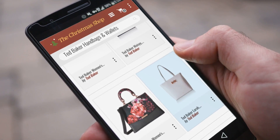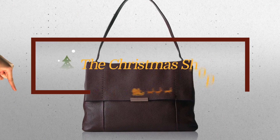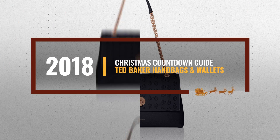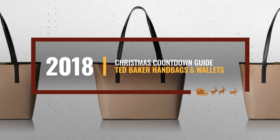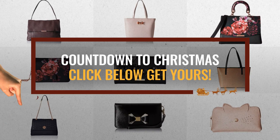Looking for Ted Baker handbags and wallets for this Christmas? Luckily, we are here to help. Here are the best choices we think you should consider when looking for the perfect gift. And the best part? We already collected them for you. All you need to do is click this link below and choose your favorite one.